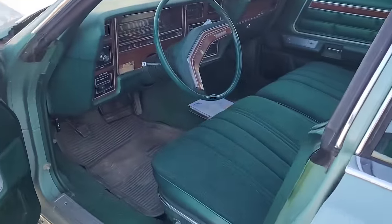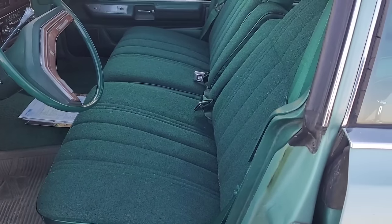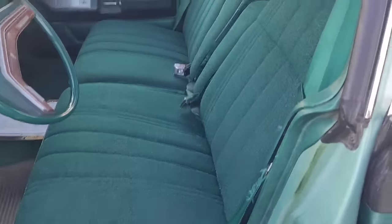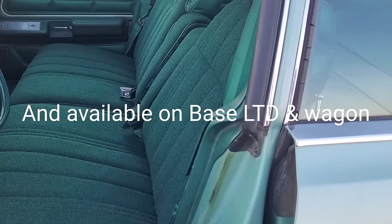It's got the Dura Weave seating in it, which a lot of people like, but it's not really what I wanted. It was only available on the wagons. It's in really good shape.